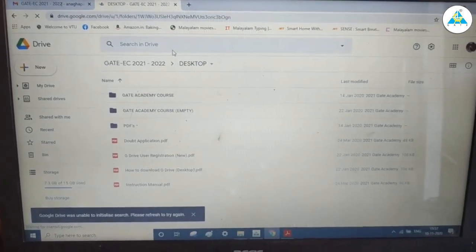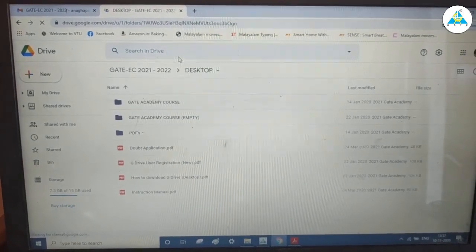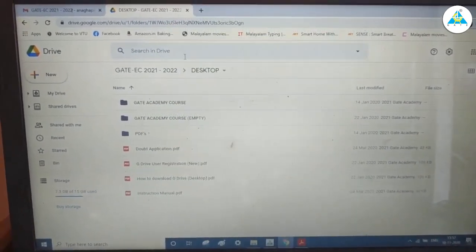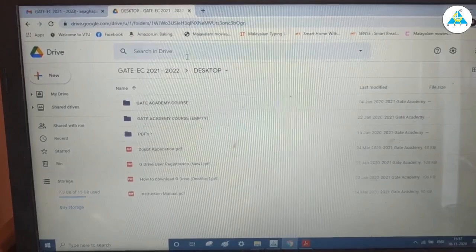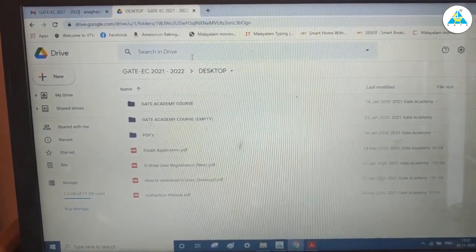Hi guys, I'm an electronics and communication engineering graduate and I purchased the GATE Academy's G-Drive course during lockdown in March 2020. It's been almost nine months that I've been using this course and I'm extremely satisfied with the content they provide.